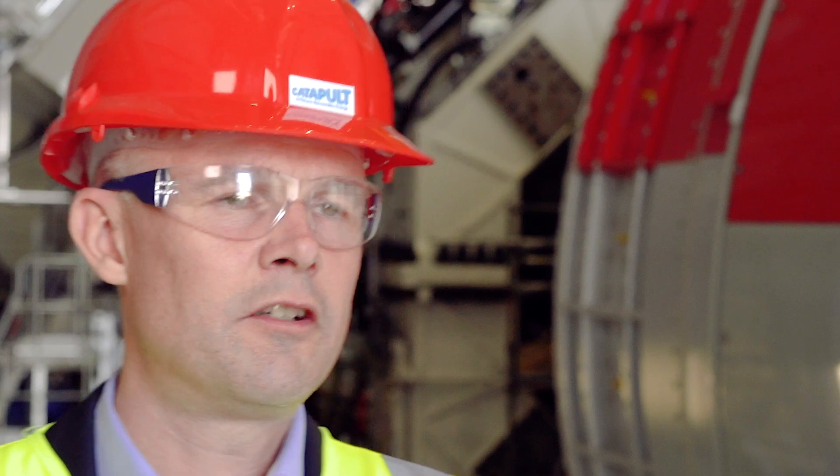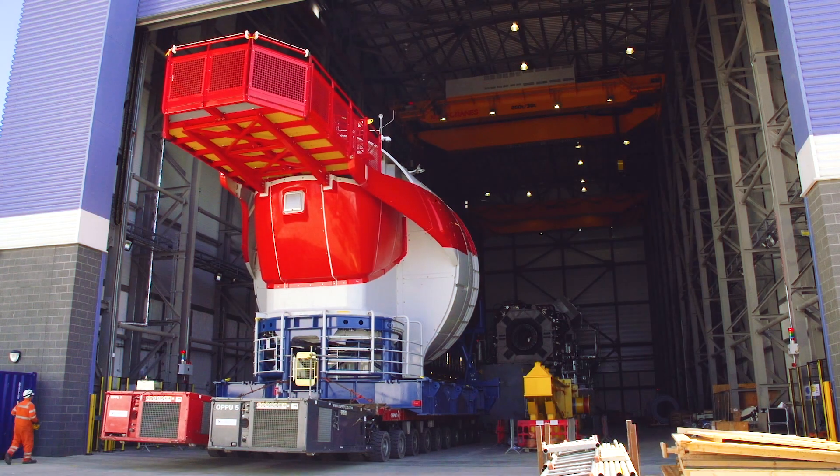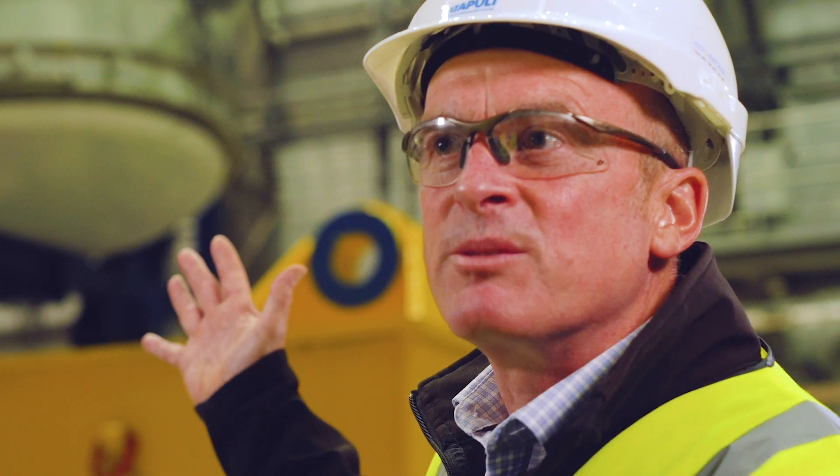There are two things that are unique about the Haliad X. One is simply the size of the generator rating — at 12 megawatts, it's the biggest turbine on the market. The other differentiating factor is the size of the rotor: at 220 meters, it provides a very high capacity factor, a lot of full load hours, and is another level to help our customers be successful in reducing the cost of electricity.